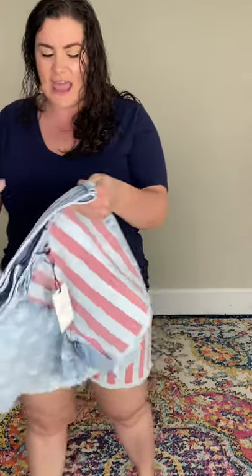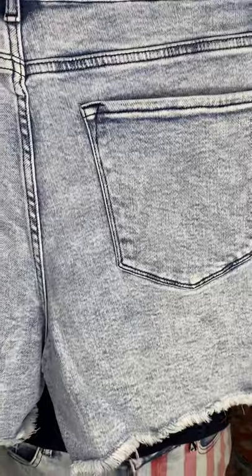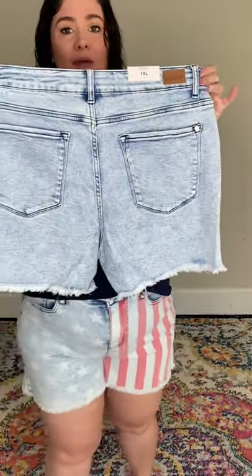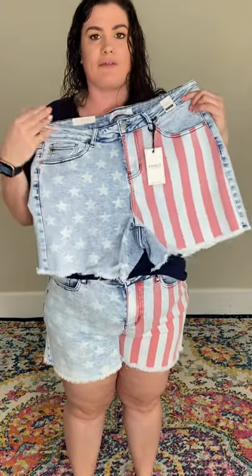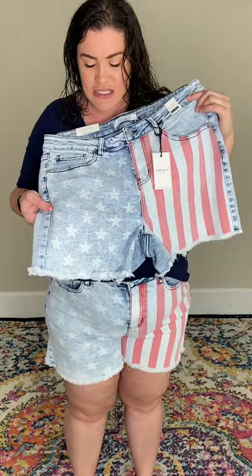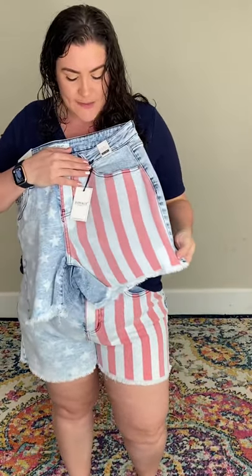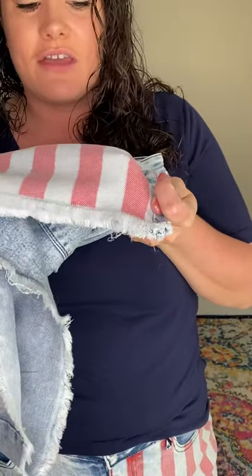Let me show you the details on this one. These are a light wash — kind of like that acid wash. Look at that wash on these, look at the grain. They're probably going to be one of the hottest Judy Blue's this season. They have stars bleached into it, and then you have stripes over here, and the fraying right there is like perfection to finish these off.